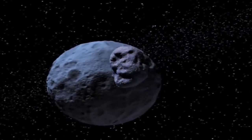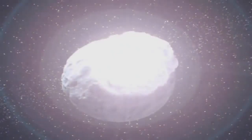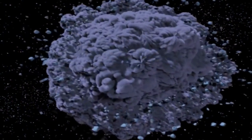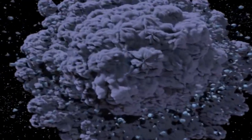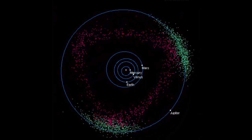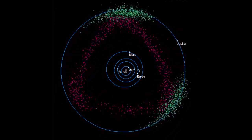However, Jupiter's gravitational forces were too strong, so the material was unable to form a planet.